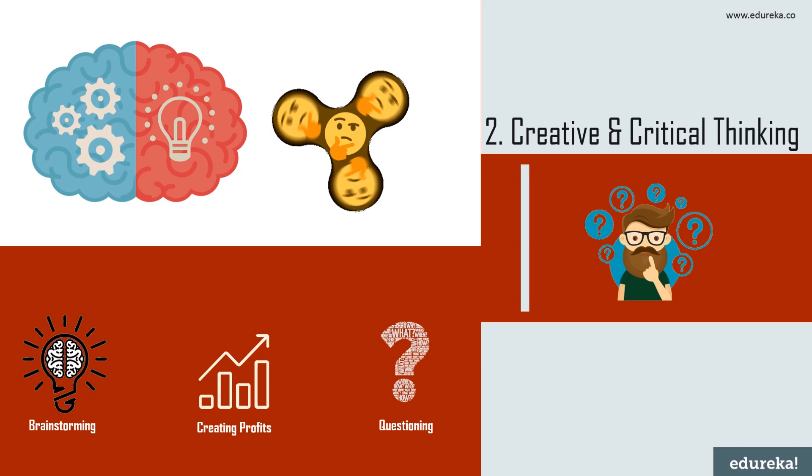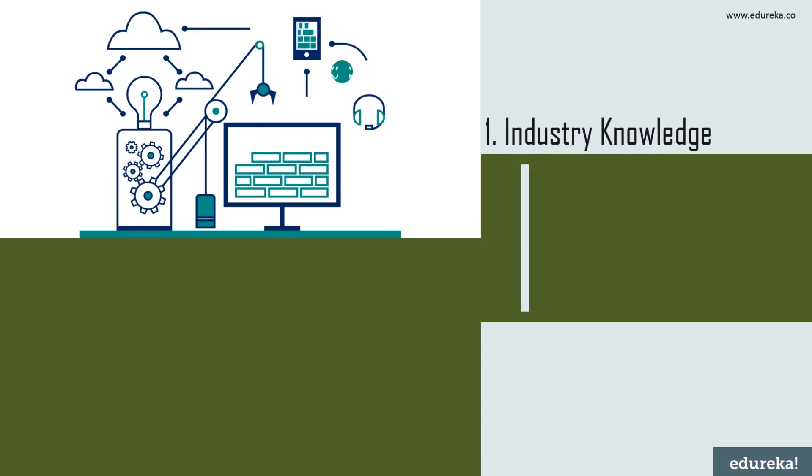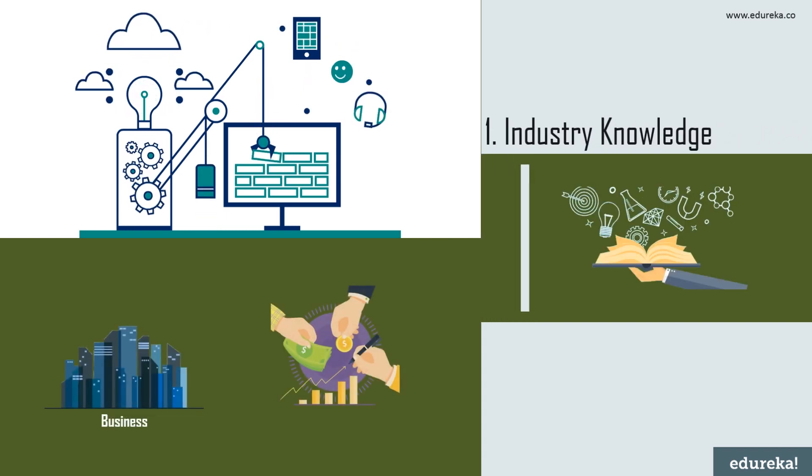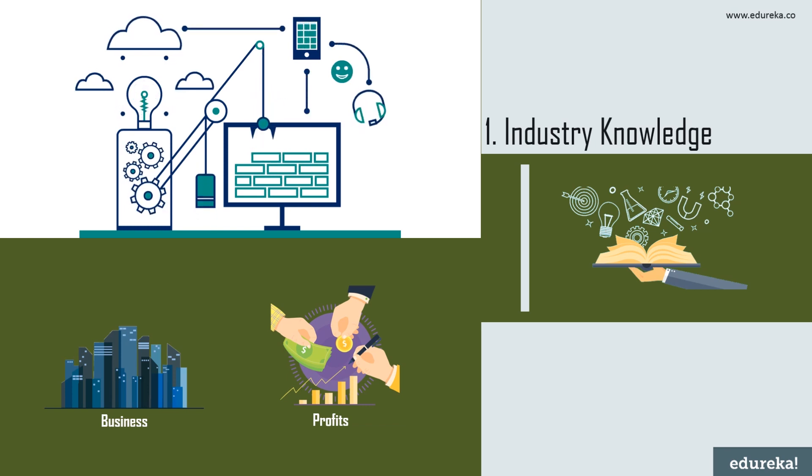Finally, we have industry knowledge. Whichever industry you are working in, you should know how it works and what will be beneficial for the business. If a data analyst does not have business acumen and knowledge of the elements that make up a successful business model, all those technical skills cannot be channeled productively. You won't be able to discern problems and potential challenges, and you won't be able to help your organization explore new business opportunities.